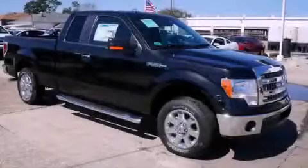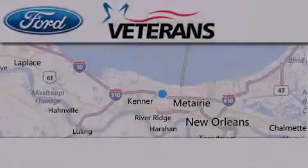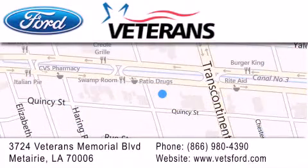Contact us today to arrange your test drive. Veterans Ford is located at 3724 Veterans Memorial Boulevard in Mattery. Our goal is to exceed all of your expectations to ensure that you'll return for future visits.